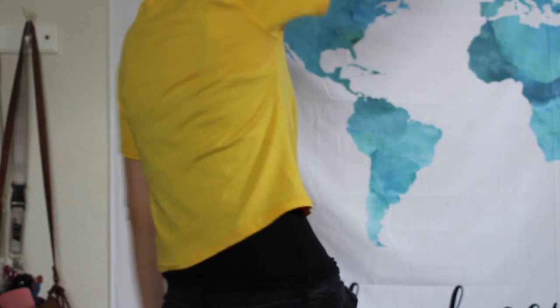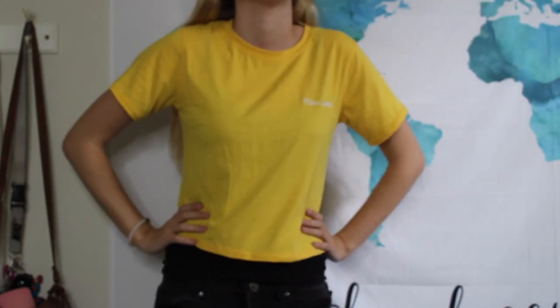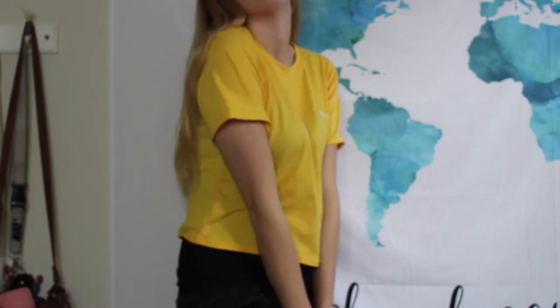This next shirt is from Romwe — it's this yellow shirt that says 'New York' on the side. You've probably seen it in videos. I favorited this a long time ago and finally got it. I got it in a medium instead of a small because I saw it was a little cropped and I didn't really want it cropped — it still is probably the most cropped shirt in this haul, but I can wear high-waisted stuff with it so it's okay.